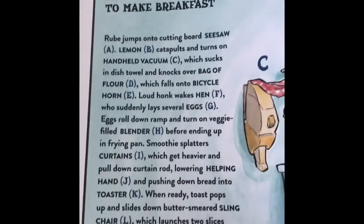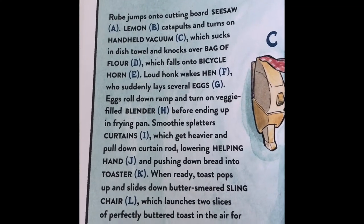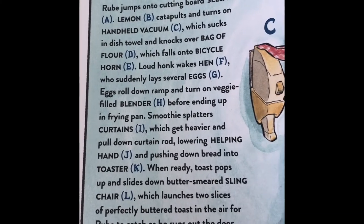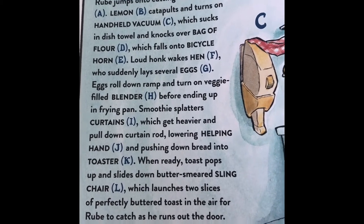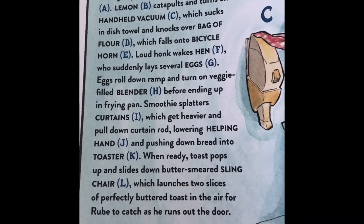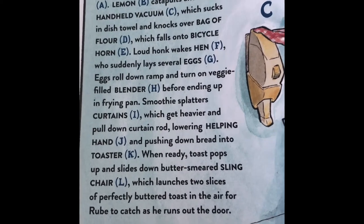An excellent way to make breakfast. Rube jumps under the cutting board seesaw A. Lemon B catapults and turns on handheld vacuum C, which sucks in a dish towel, knocking over a bag of flour D, which falls into the bicycle horn E. A loud honk wakes hen F, who suddenly lays several eggs G. Eggs roll down ramp, turning on the veggie-filled blender H, before ending up in the frying pan.